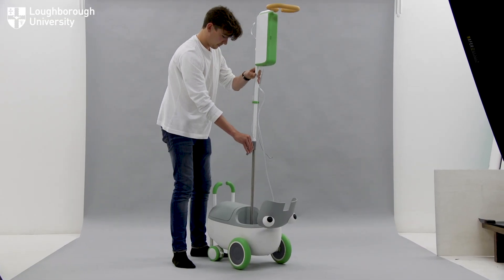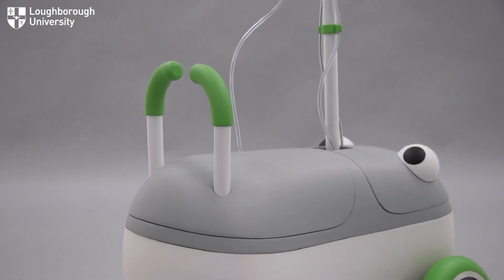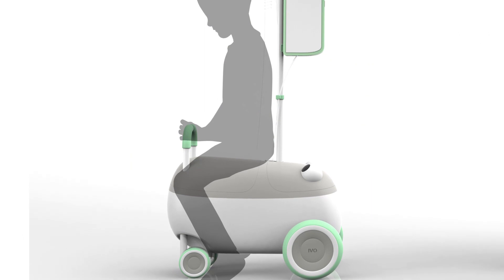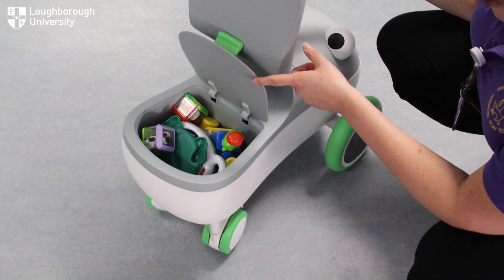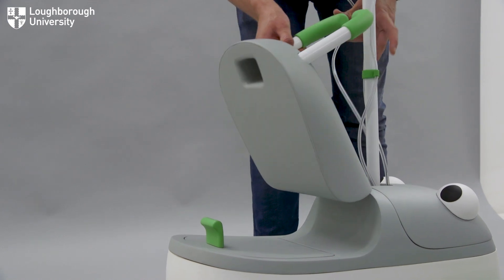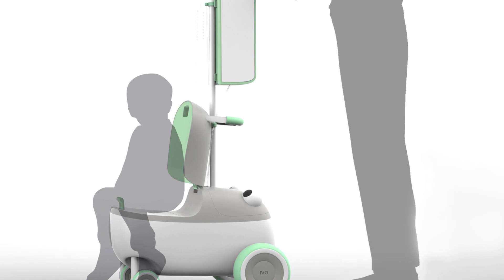Ivo is designed specifically for children aged three to six, at the right heights for those children, with low-down handles rather than holding the upright pole, so they can easily pull the product beside them. They can also sit on the product as a ride-on toy and move through the corridors and play facilities without standing up. There's also a fold-up seat which less able and younger children can sit on and get pushed by the nurses or their parents.